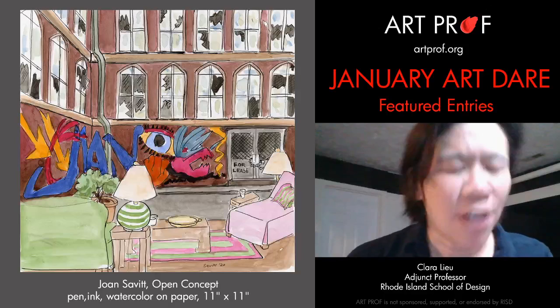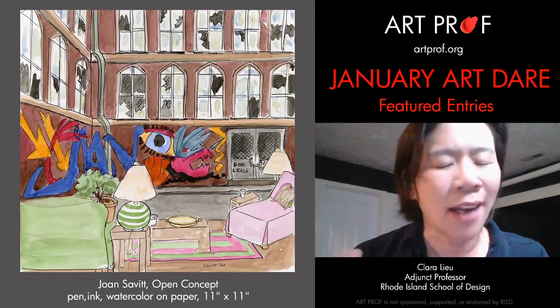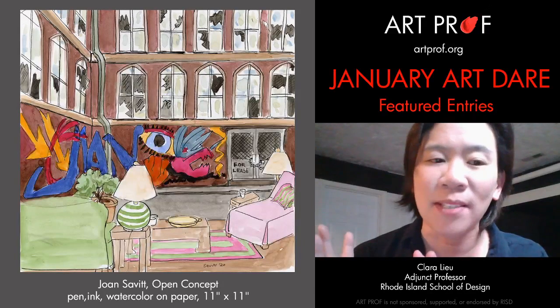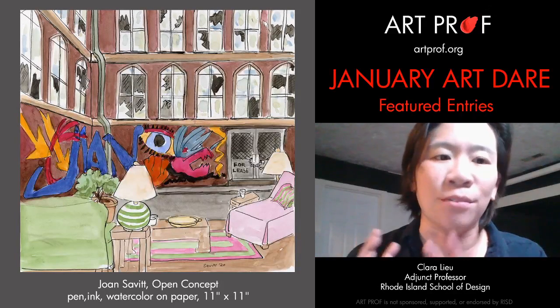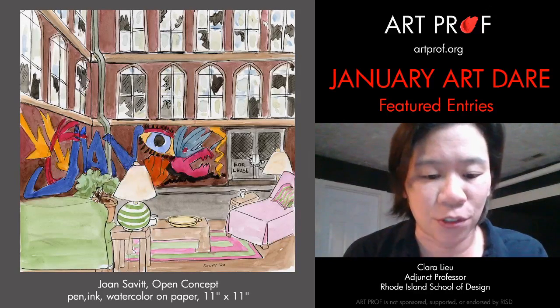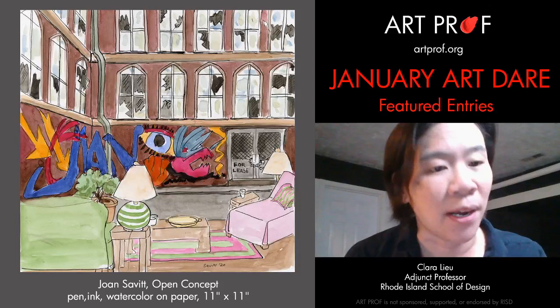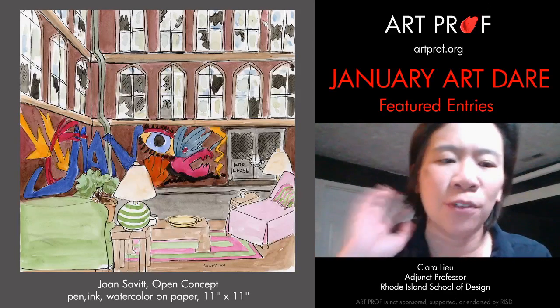Up next we have Joan Savitt from the US. Joan, since you're watching, I'd love to hear you talk a little bit about your piece, because I think not only is it really unusual in terms of the type of landscape you chose to portray, but there actually is a lot of story behind this piece.